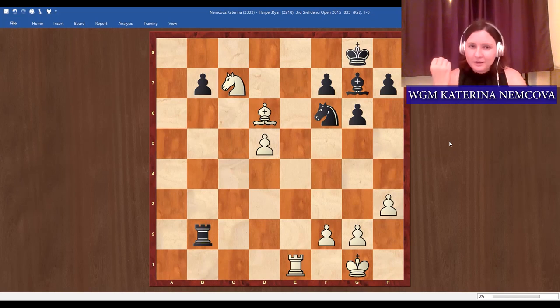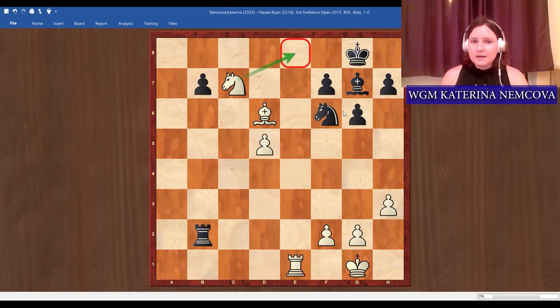Think about forcing moves — maybe attacking the rook or the knight. If we attack the knight it's well protected, so those are forcing moves to consider, but there's another really strong one. I hope you found the really cool move knight e8. It's a forcing move because if black takes we are threatening checkmate, and we also want to take the bishop and pin everything on the diagonal.